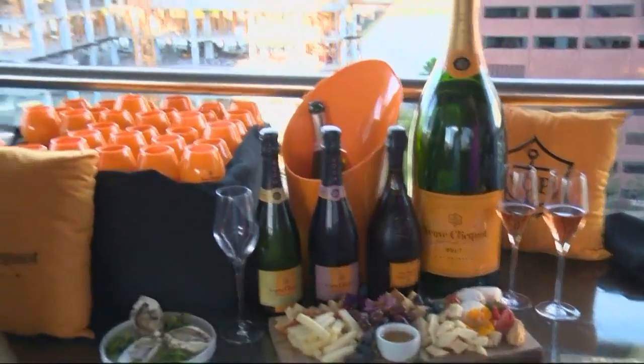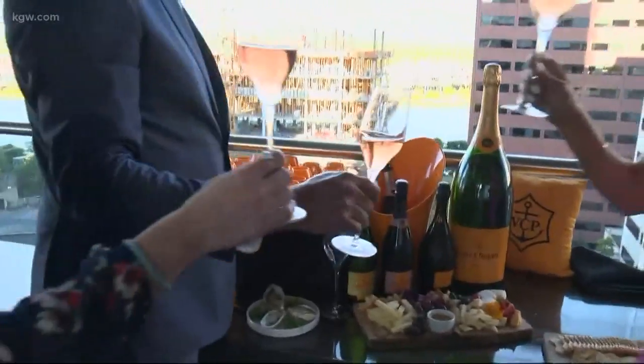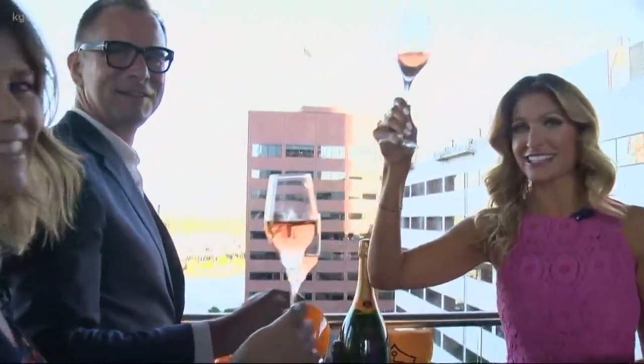And where can people find more information to come out and enjoy the bubble bar? You can go to our website at theporterhotel.com and everything is up in Export. Let's cheers to summer. Cheers to the bubble bar. Cheers, everybody — you have to come out and enjoy. Nice bubbles with a beautiful view.